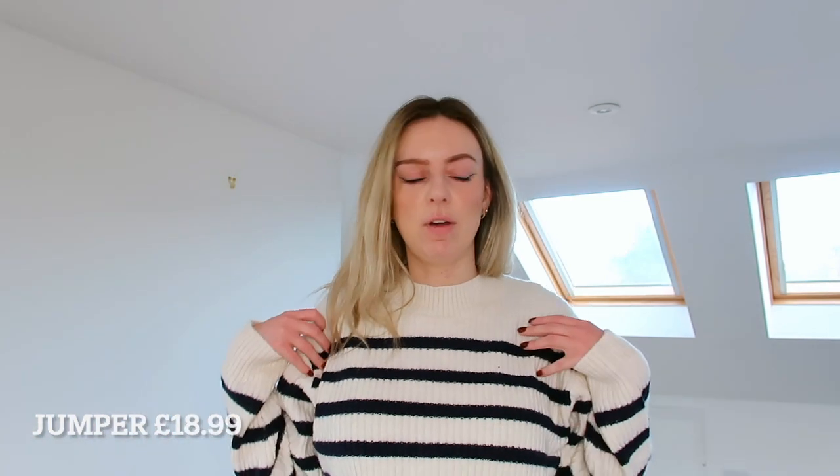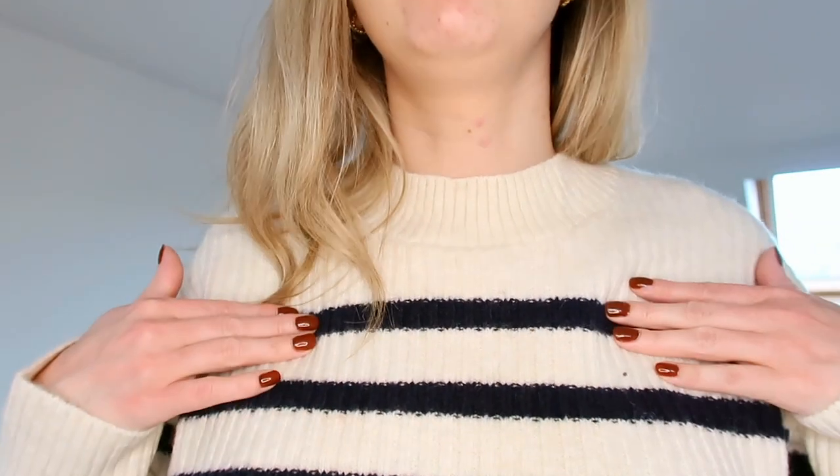So I've got this second jumper. It's very similar. I'm going very neutral for autumn and winter this year. I think I prefer this one with the shorter stripes than the bigger stripes. It's actually navy rather than black but the quality is really nice. It's really snuggly. I think this is a size small. I'll put everything like prices on the screen throughout.